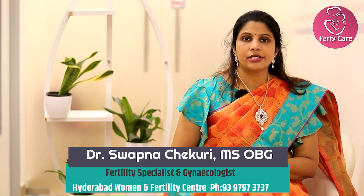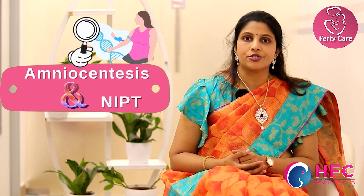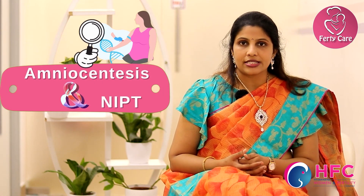Hi friends, I'm Dr. Swapna Chakuri from Hyderabad Duman and Fertility Center. Welcome to my channel. Today let us discuss about NIPT and amniocentesis during pregnancy, its importance and its interpretation as well.